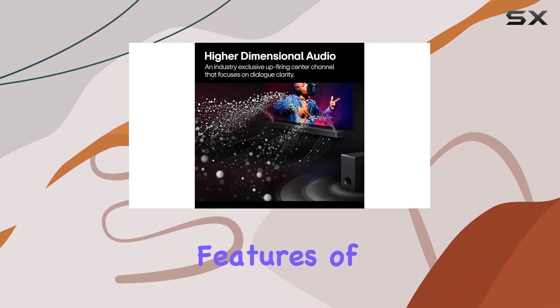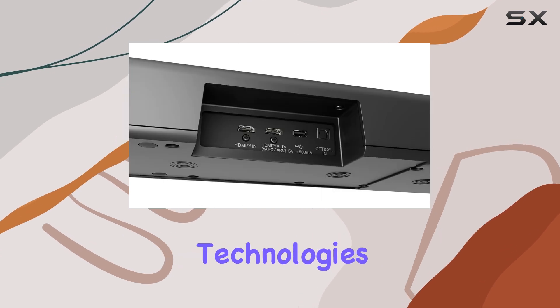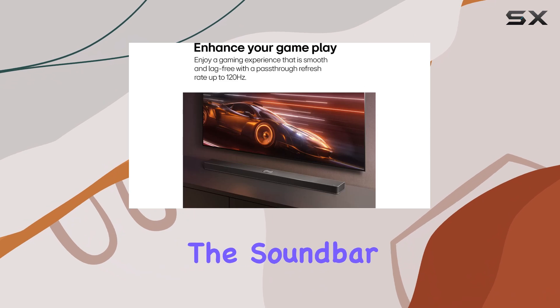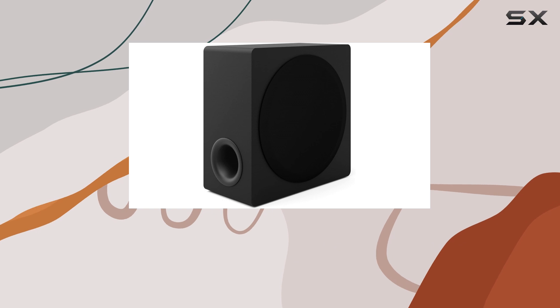One of the standout features of the LG S95TR is its compatibility with LG-centric technologies. WowCast Ready allows you to wirelessly connect the soundbar to your LG TV, reducing cable clutter while maintaining high-quality audio.